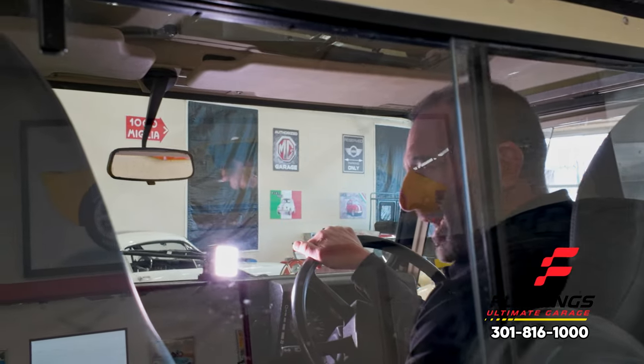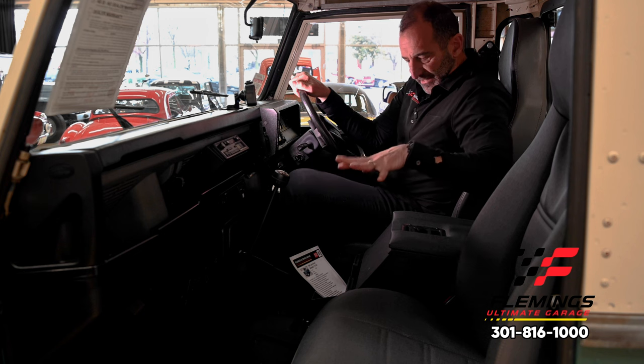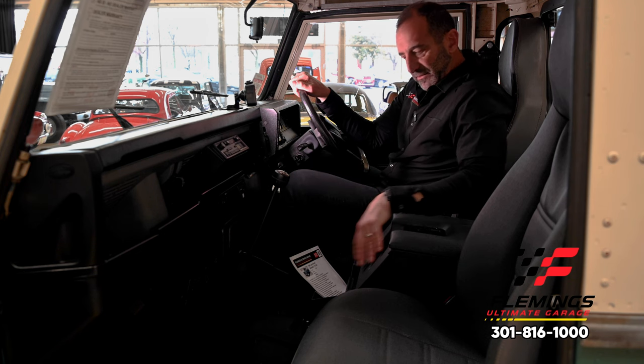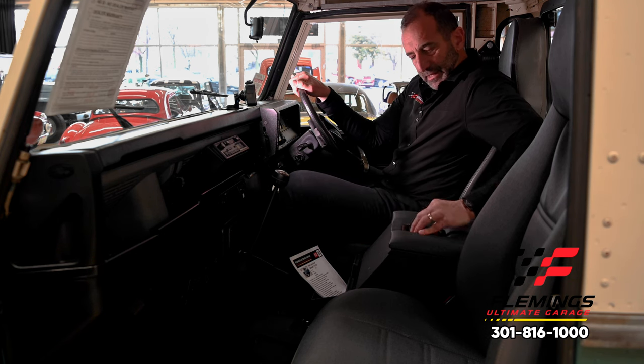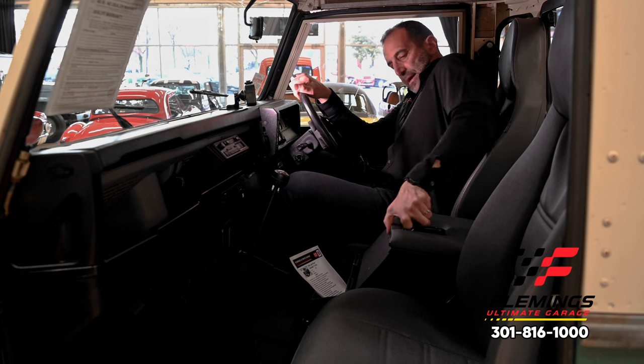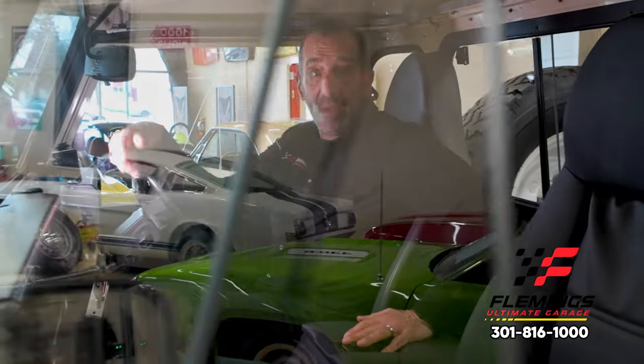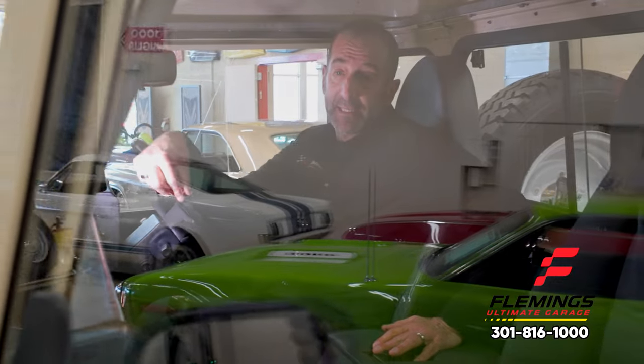This has the original Blaupunkt sound system from 1984 in it. They also sell a locking console that fits here with cup holders and such. The radio can be mounted in there and locked, so if you had the top off you wouldn't have to worry about theft or anything like that.